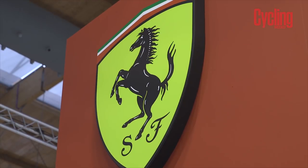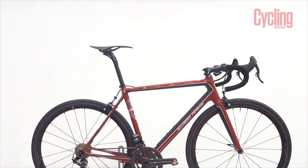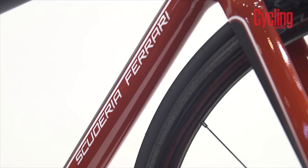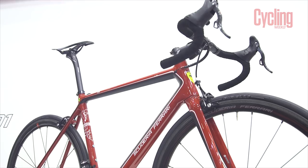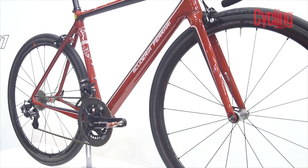What is the bike equivalent of a Ferrari? Well, probably this — the Ferrari SF01. This resplendent red Ferrari bike is actually a collaborative project between the supercar brand and Bianchi, and is based around the Specialissima frameset.